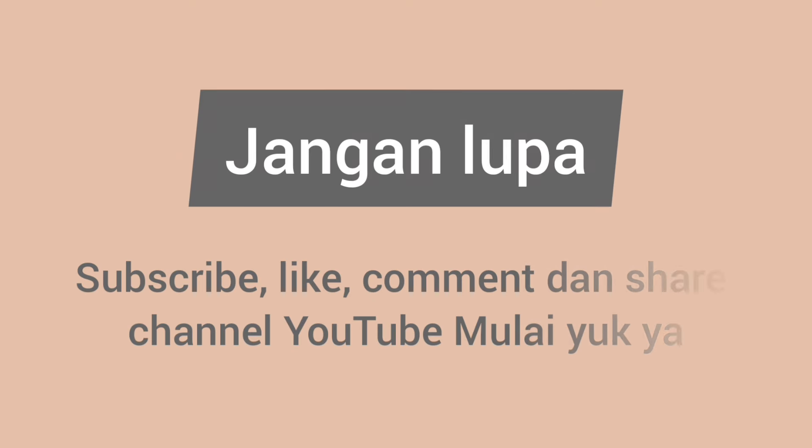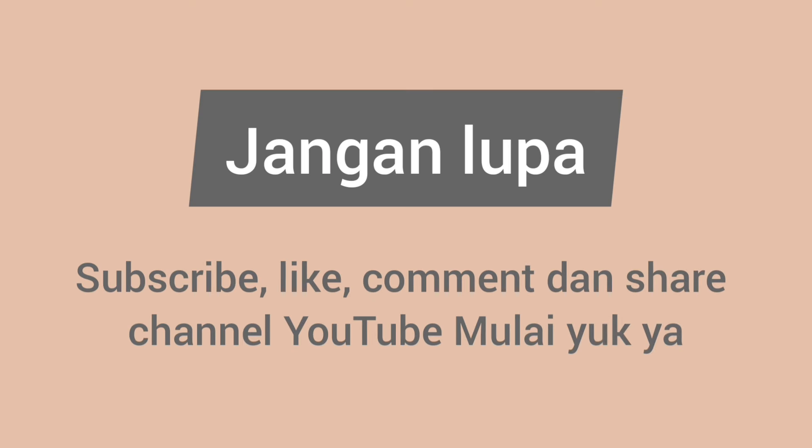Sebelum bahas lebih lanjut lagi, jangan lupa untuk subscribe, like, komen, dan share channel ini ya.